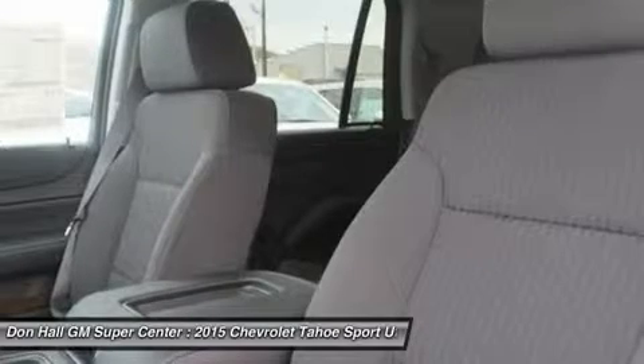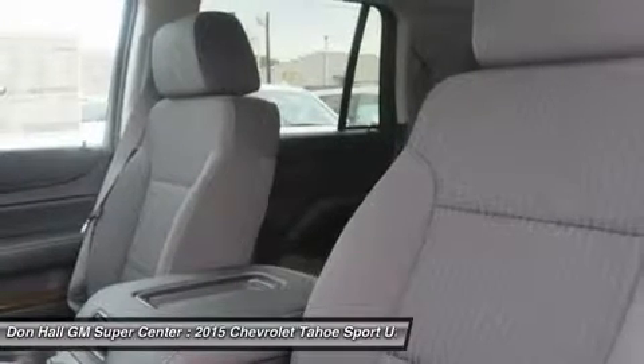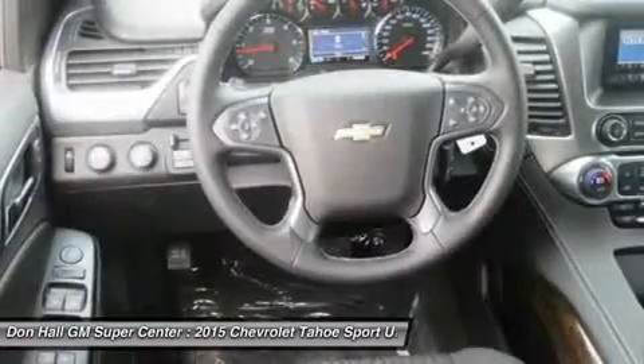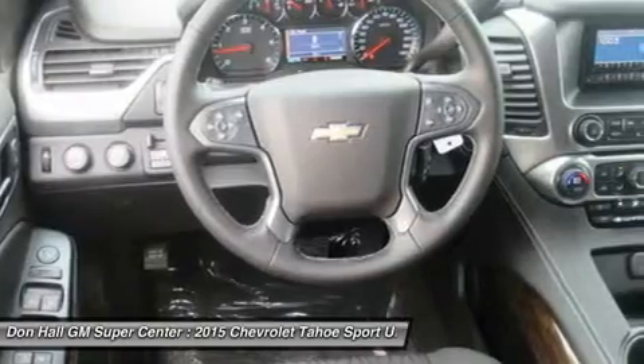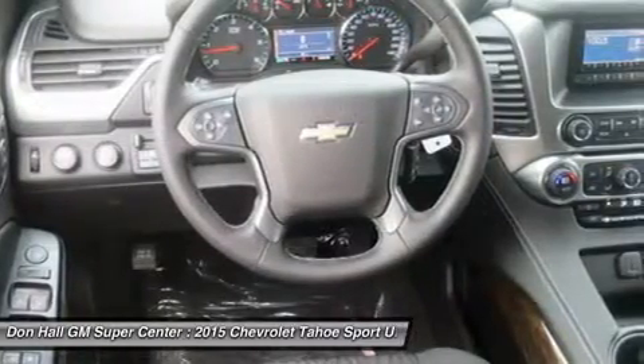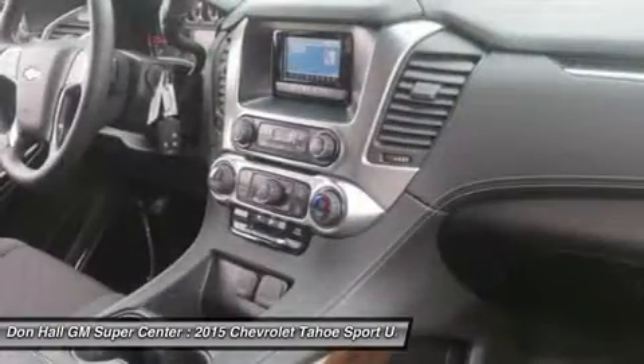Tahoe LTZ models offer standard heated and cooled perforated leather front seats. You'll enjoy the convenience of available power release second row and fall-flat third row seats — the fastest power release second row and power folding third row seats of any competitor in the segment.